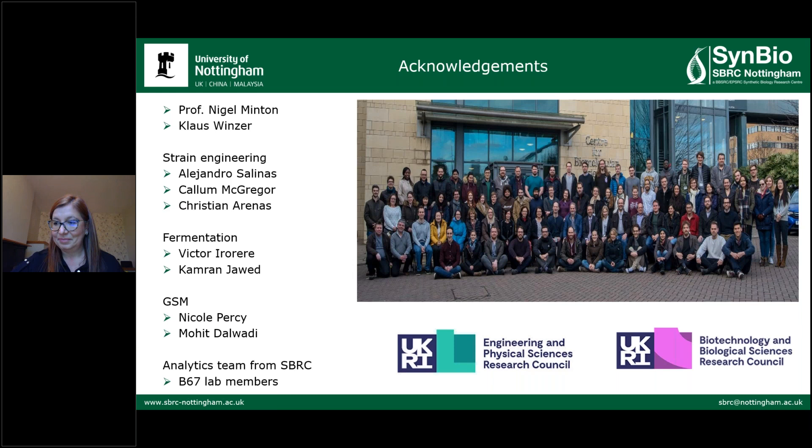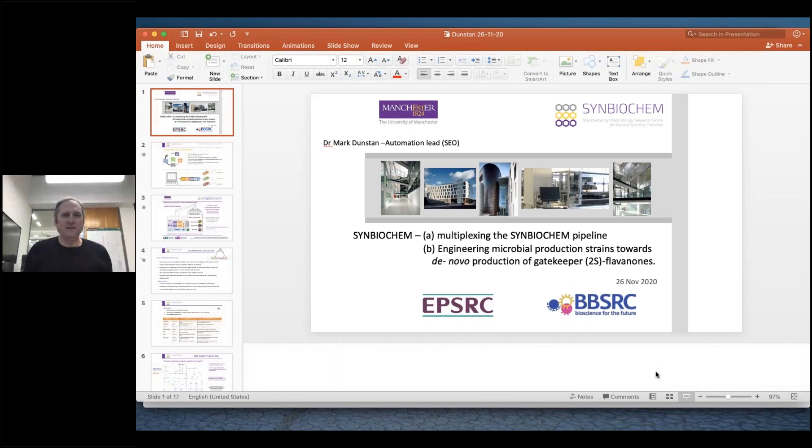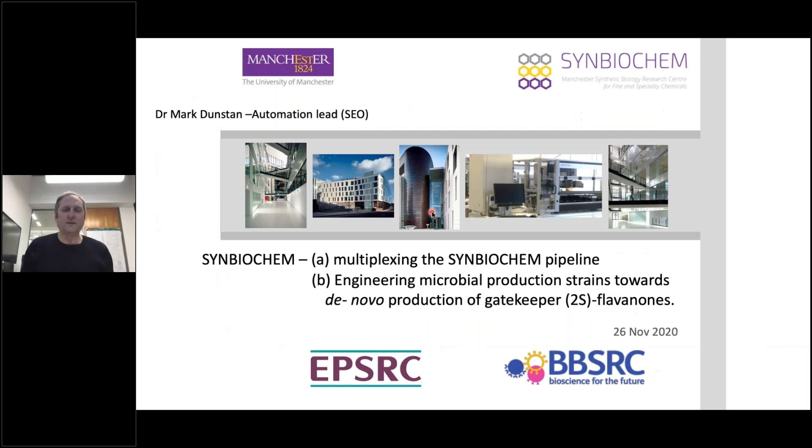Thank you very much, Katalin. As I said, we'll have questions at the end, but thank you for a lovely presentation. We'll move on to our third speaker now, Mark Dunstan, who's from the Synthetic Biology Research Centre in Manchester. Let's check that your slides are okay. Can everybody hear me? Great, you're in full screen mode — that's fine.